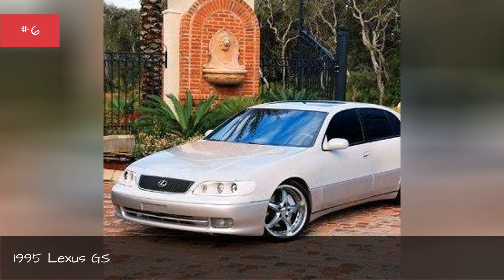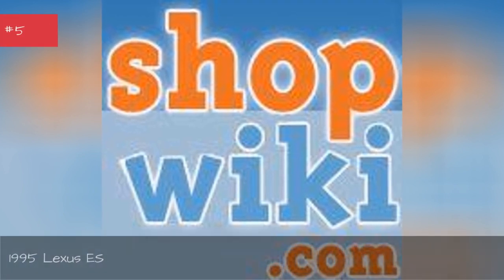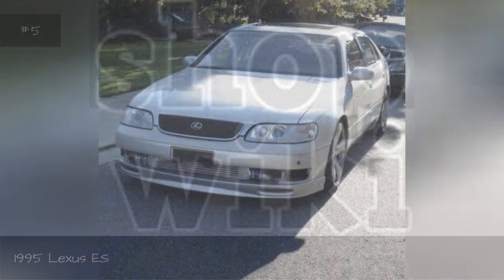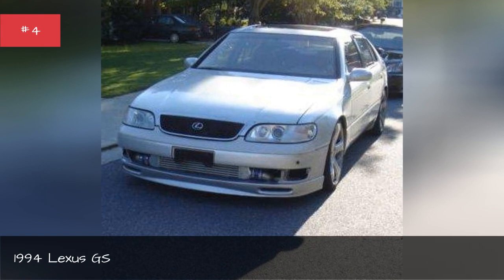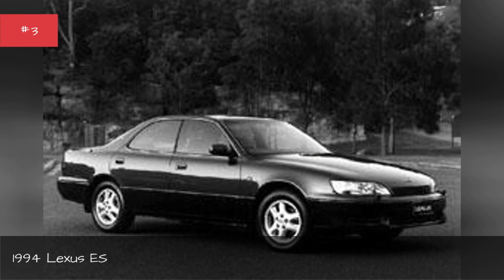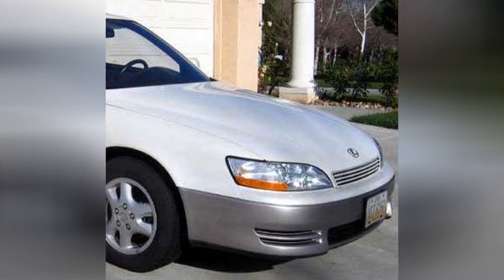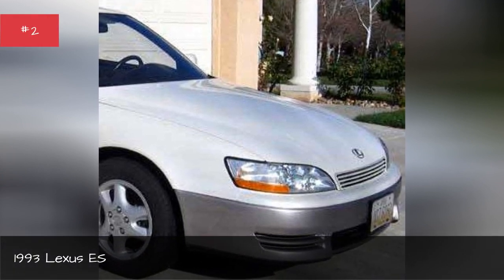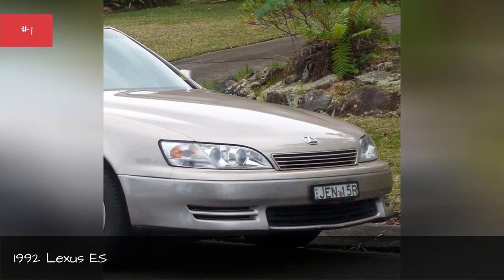1995 Lexus GS. 1995 Lexus ES. 1994 Lexus GS. 1994 Lexus ES. 1993 Lexus ES. 1992 Lexus ES.